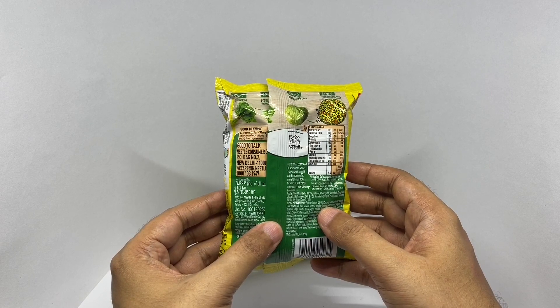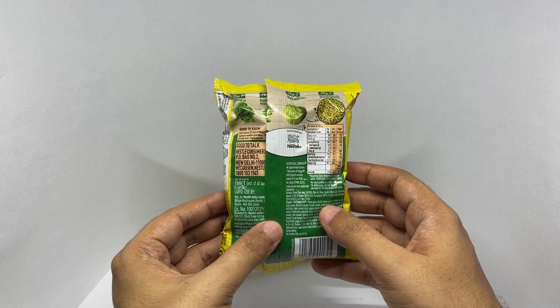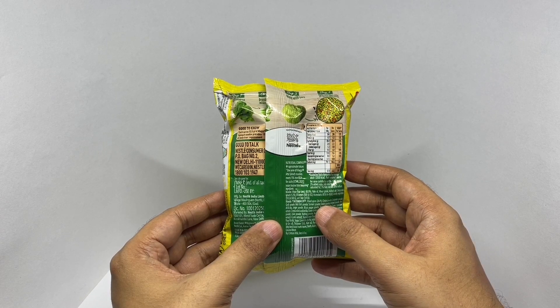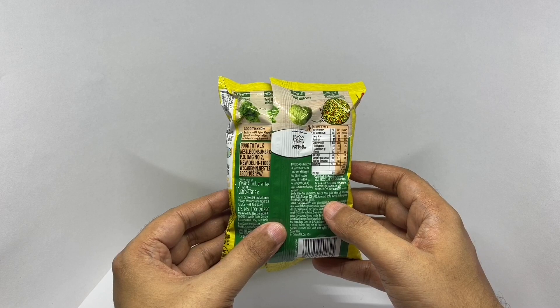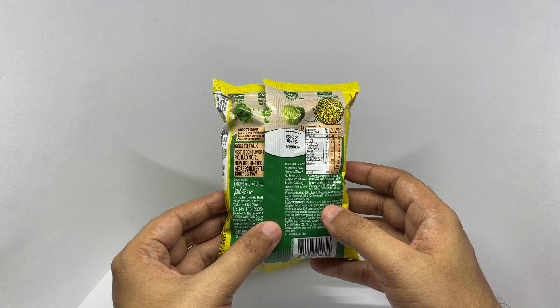Also included: coriander powder, coriander extract, cumin extract, toasted onion flakes, corn oil, refined wheat flour, sugar, carrot bits, added salt, toasted onion powder, thickener, flour enhancer, yeast extract powder, green cardamom powder, dehydrated kasuri methi leaf, starch, acidity regulators, minerals, and wheat gluten.